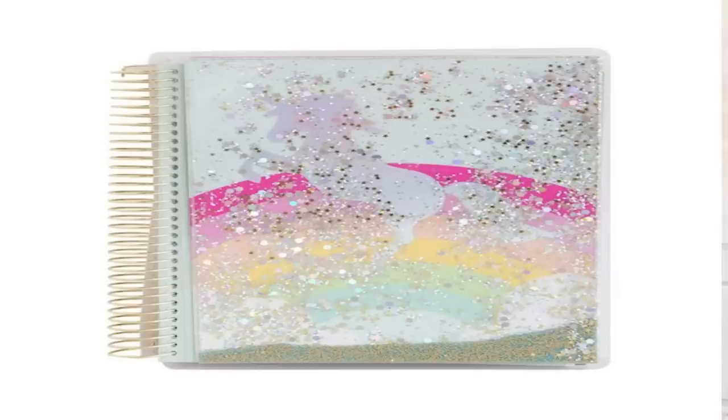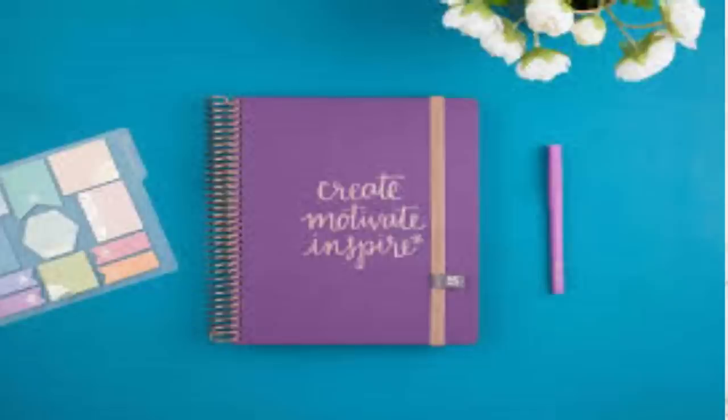Tip number four: pick a style. That comes in two categories. First, you have a spiral bound planner and you have a disc bound planner. Let me cover spiral first. These are some examples of spiral bound planners — you have the Recollections and you have Erin Condren. The difference between them is price point and some other specific differences, but I can't speak to those because I'm not a spiral bound girl.